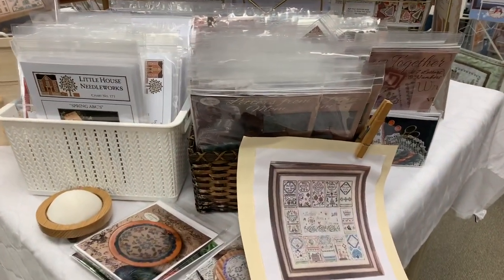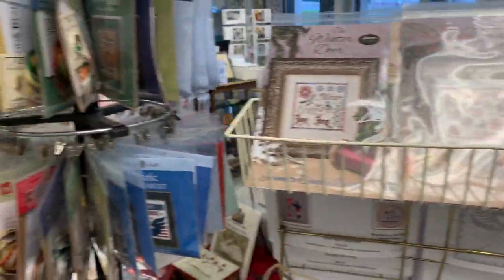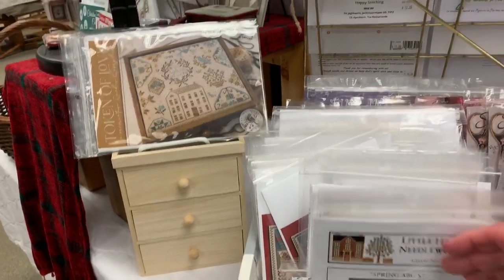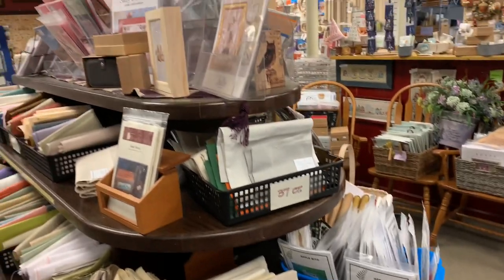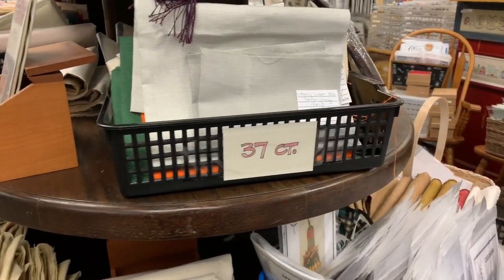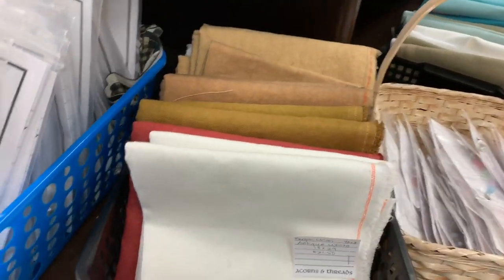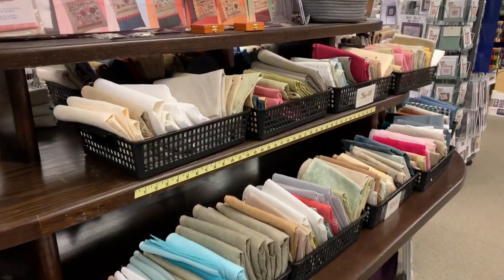Jeanette Douglas — a lot of her things, we love Jeanette. More Mill Hill. Brenda Gervais — The Box. And Little House Needleworks — we do have a lot of those. Back to the fabric table — we have them all sorted by count. Some Legacy Linen on the 37 count, some of our Fern Ridge fob models, 56 count, and this is the 40 and 36 fabric, some more charts on top.